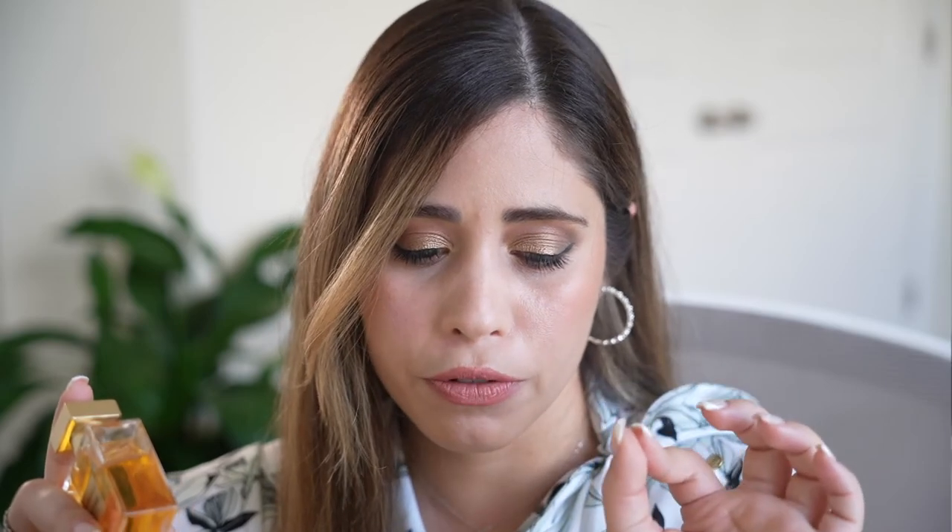Now that the perfume has settled, the floral character really comes through. The inclusion of orange blossom adds a beautiful freshness. It's a beautiful perfume — go ahead and try it. If you like feminine scents, vanilla, and florals, you will definitely enjoy it. This has been my small review for the Gabrielle Essence.